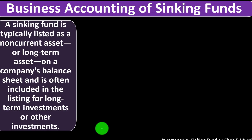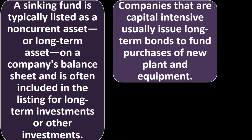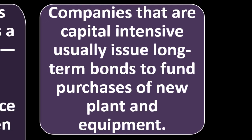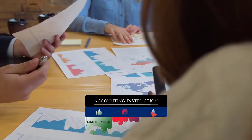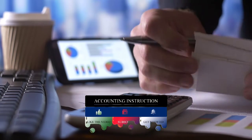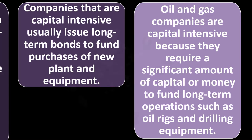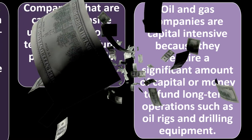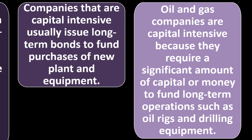From a business accounting perspective, a sinking fund is typically listed as a non-current or long-term asset on the company's balance sheet, often under long-term investments or other investments. Capital-intensive companies usually issue long-term bonds to fund purchases of new plant and equipment — issuing bonds is a way to access capital for property, plant, and equipment, which can generate revenue. Oil and gas companies, for example, require significant capital to fund long-term operations such as oil rigs and drilling equipment.